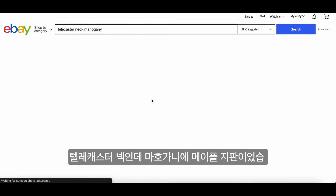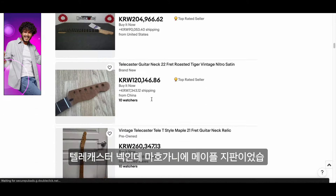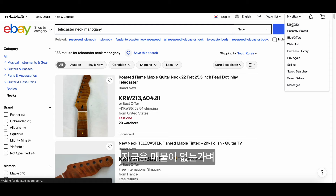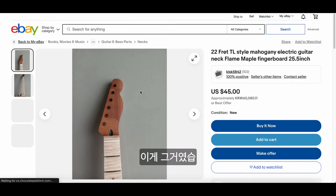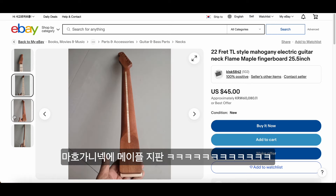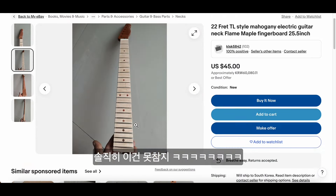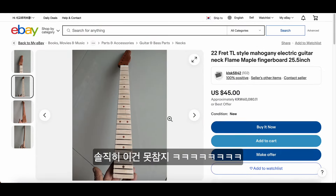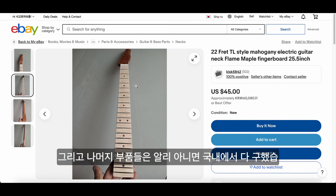And then on eBay, they had a Telecaster neck — a mahogany Telecaster neck with a maple fretboard. I'm not seeing the deal right now anymore, but basically this is what it is: a mahogany neck with a maple fretboard, and it only cost like 45 bucks literally. As soon as I saw this deal I really couldn't skip it. It was like a really crazy deal.